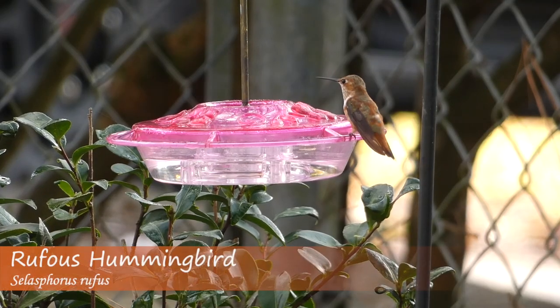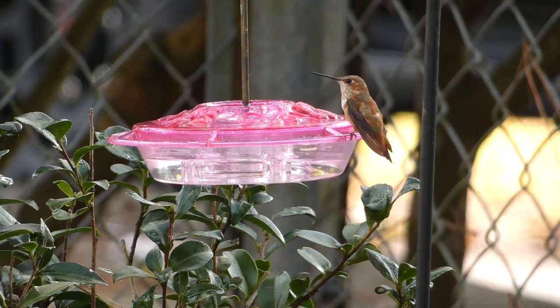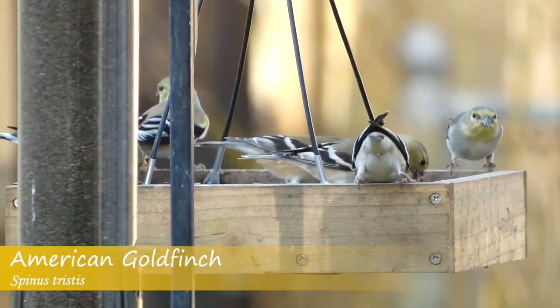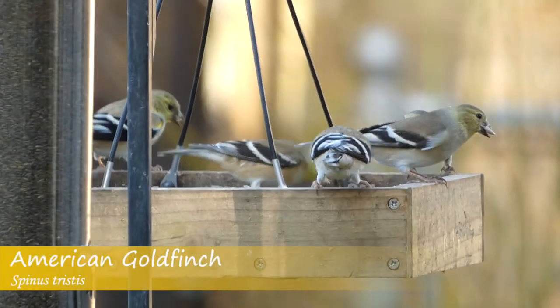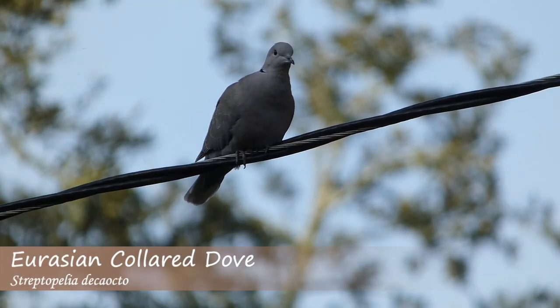For the first hour, the rufous hummingbirds were the most active, chasing each other and other hummingbirds away from the feeders. I think the calliope came in for a second, but the rufous was on the feeder at the time and the calliope got scared off. Now the rufous is being really loud. While waiting, I also noted a variety of other birds in the yard, including a Eurasian collared dove.